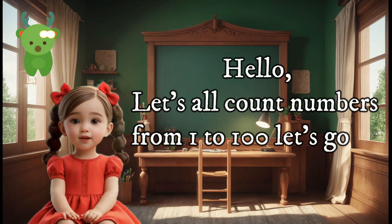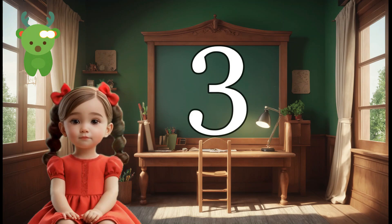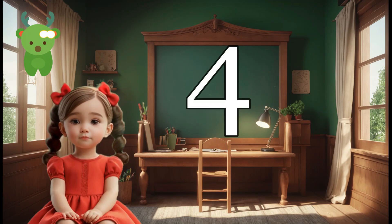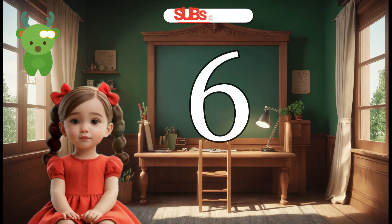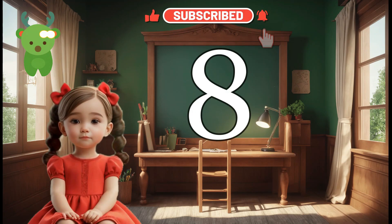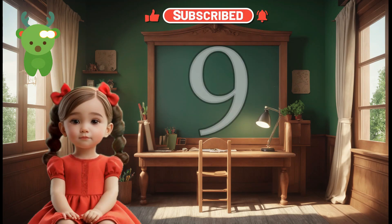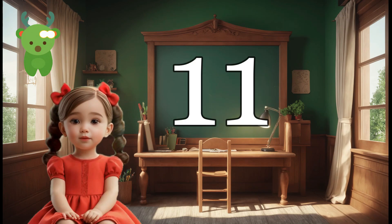Hello, let's all count numbers from 1 to 100. Let's go. 1, 2, 3, 4, 5, 6, 7, 8, 9, 10.